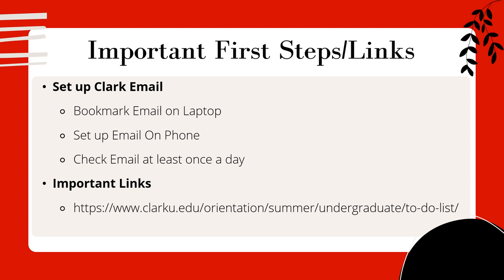Now let's get into the summer checklist. An important first step, if you haven't already, is setting up your Clark email. You should be using your Clark email at least once a day, as most communication from staff, faculty, and the university itself will come through email. Book it on your laptop, set it up on your phone, and start checking it daily to make sure nothing gets by you. Please note that all of this will also be on the orientation undergraduate to-do list, so feel free to check that out if you haven't done so already.